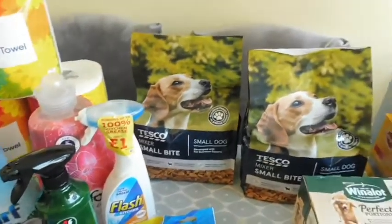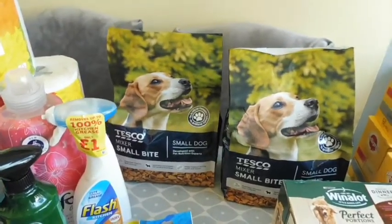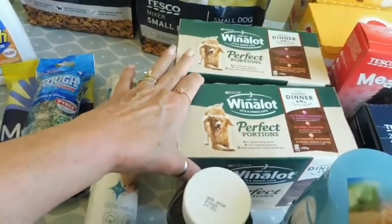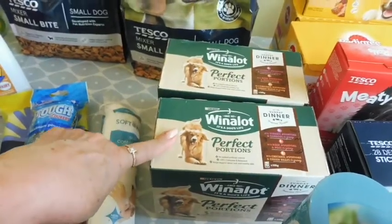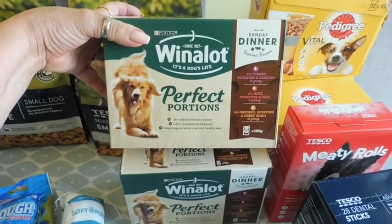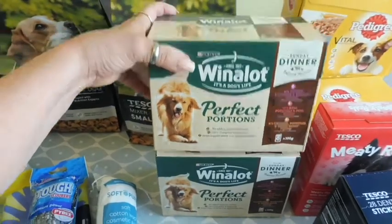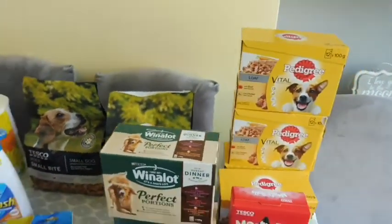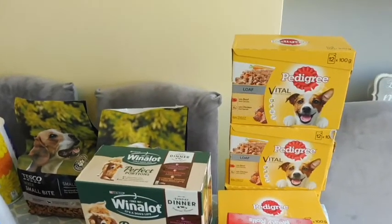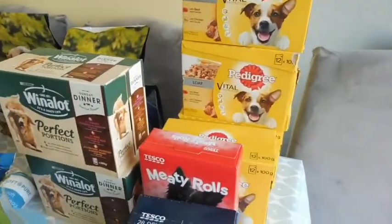For dog food I've got a mixer — it's not complete food but we thought we'd try this small dog one with the tiny little biscuits, which my dogs actually prefer. I also picked up two packs of the Winalot Perfect Portions in Sunday dinner flavours: turkey, potato and carrots in gravy; beef, potato and peas in gravy; and chicken, potatoes and green beans in gravy. Then there's the Pedigree loaf pouches — normally I get the jelly or gravy ones but this is the loaf, which is new to me. I've got four boxes of those.